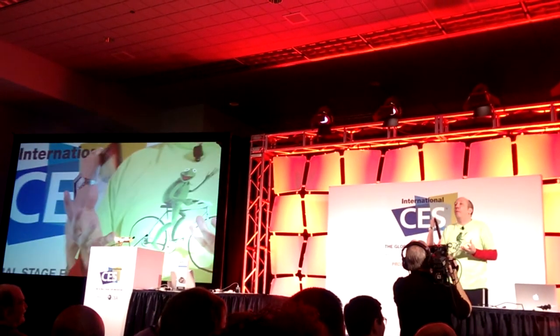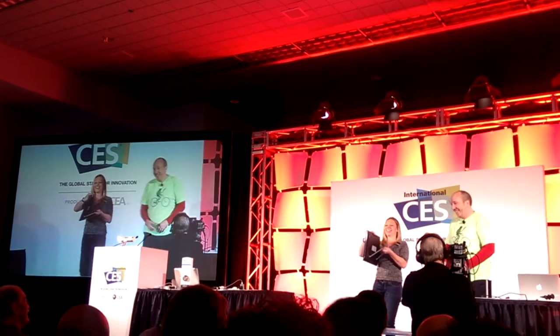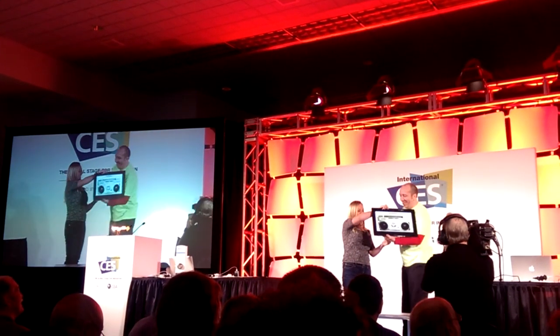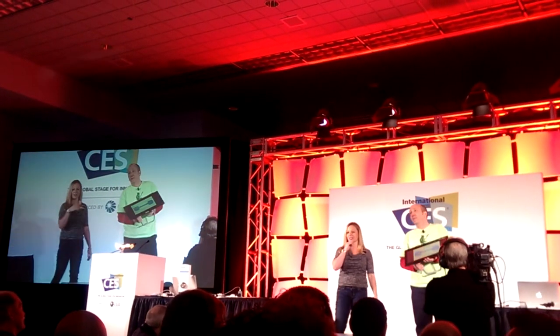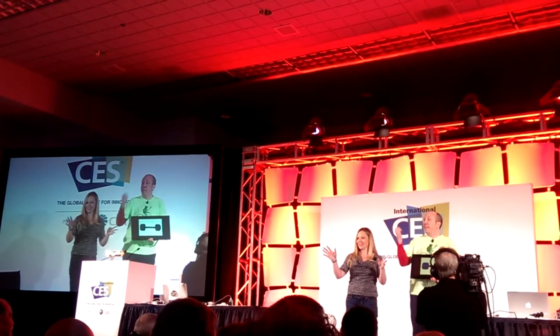Imagine your entire music library in one place. What else is next? Everybody make a New Year's resolution to lose five or ten pounds? A little fitness — anybody do that?